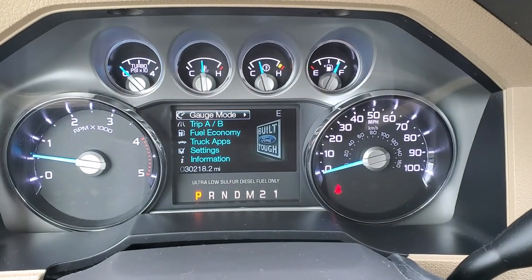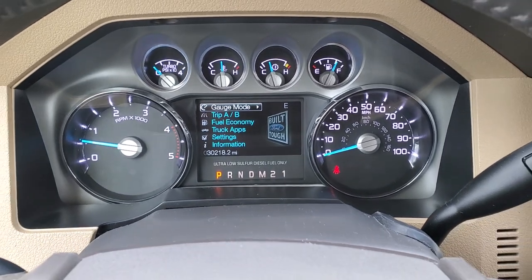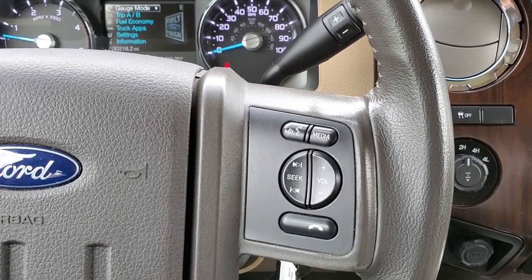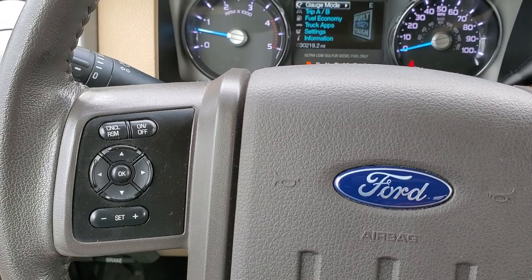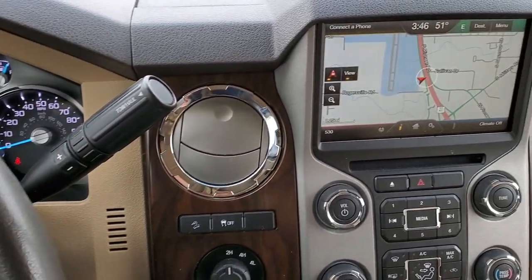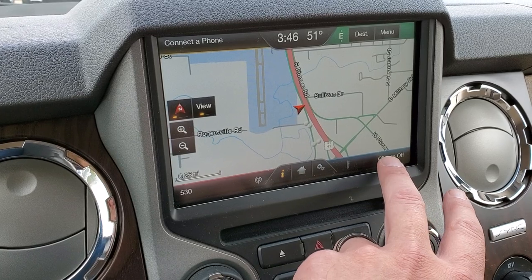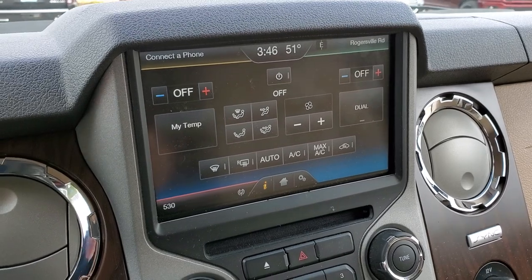As we hop inside the truck, this one only has 30,218 miles. The instrument cluster is very nice and clean. It comes with the leather-wrapped steering wheel, Bluetooth and audio controls on the right, cruise controls and information center controls on the left. Six-speed automatic transmission with the optional tap shift. It has the MyFord Touch radio with AM, FM, and SiriusXM radio capabilities, as well as dual climate control.